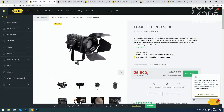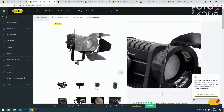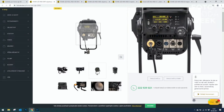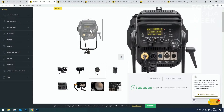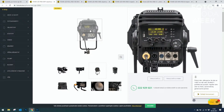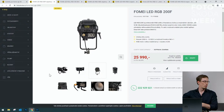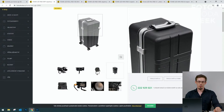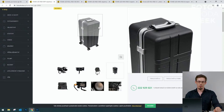Na stránkách Fotoškoady máme Fomei LED RGB 200F fresnelové světlo. Ve předu má fresnelovou čočku – mohu modulovat kužel toho světla. Je velmi malé na svůj výkon a má možnost ovládání přes DMX. Mohu zapojit toto světlo do velkého divadelního představení do DMX pultu a udělat ho součástí celé scény. Prodává se v krásném kufříku a dá se ovládat i přes aplikaci.